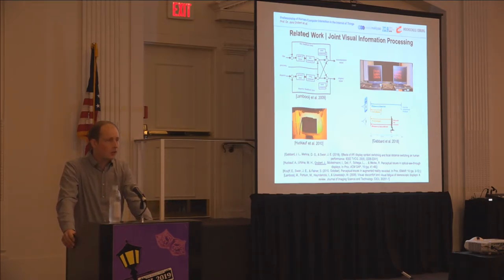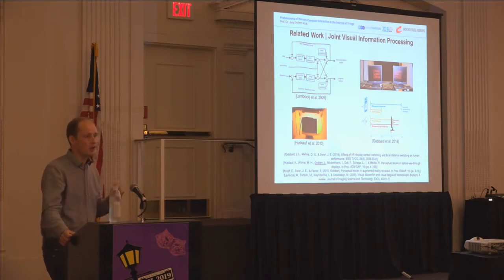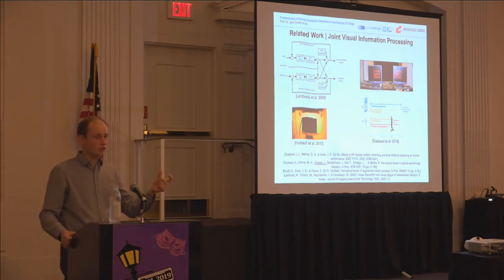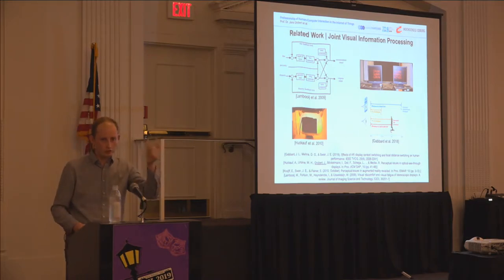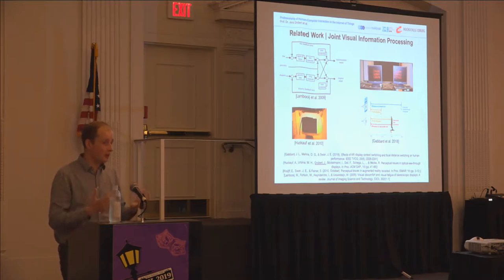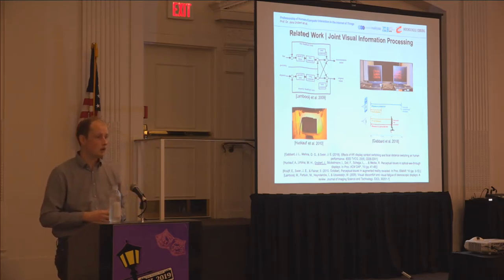Nine years ago, our group, together with Anker Huckauf, investigated the effects when information on the optical see-through display is aligned with a monitor. Accommodation wasn't an issue because we used the virtual retinal display — a laser beam, focus-free display. But even then, only switching between the head-mounted display and information on the physical screen already induced a cost of around 10% in reaction time.